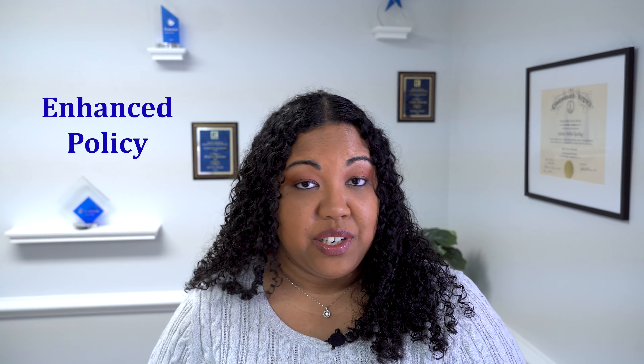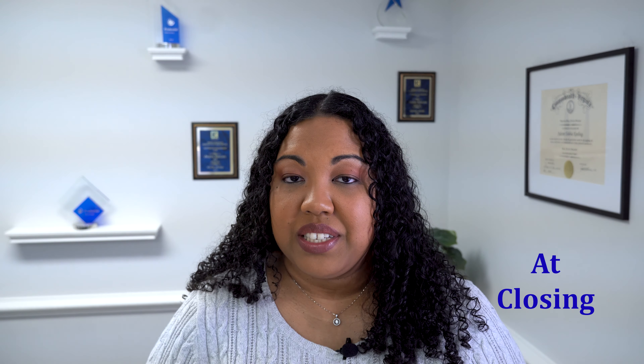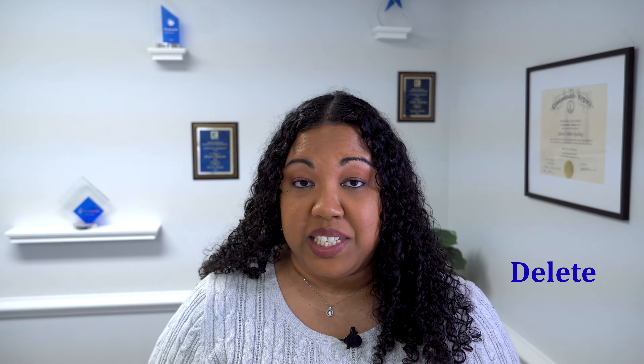Title insurance tends to be one of the more expensive components of closing costs. However, it is something that I strongly and highly recommend. Bonus tip: if you initially obtain the enhanced version of the title insurance policy at the time of closing, it could save you from in the future having to have another title policy reissued. Some of the reasons that you may need to get another policy if you don't have the enhanced one initially is if you decide to refinance the loan or make any changes to title such as adding a person or deleting someone from title. If you have the enhanced policy, this could save you from having to buy one all over again.